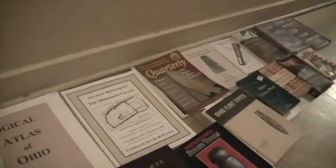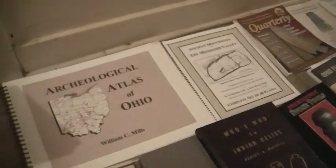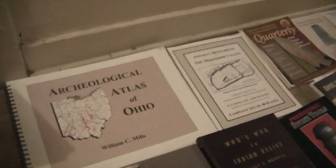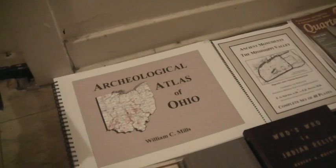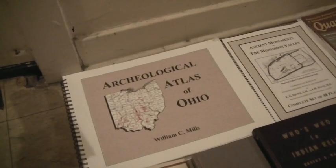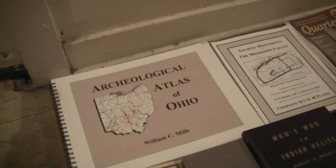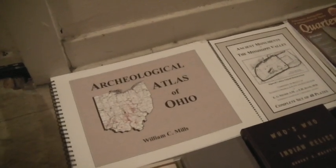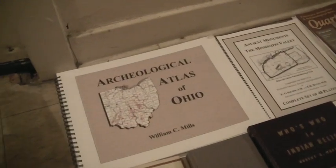A lot of these books you can find used or reprinted. Some of them are insanely expensive — I don't have the Bannerstones or Birdstones books because I can't afford them. When I'm out I always look at used books; if I'm in an antique mall or flea market I keep my eye open because you can find these things for reasonable amounts.